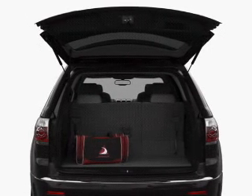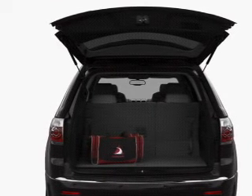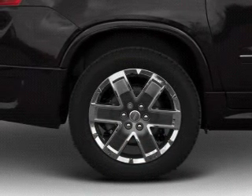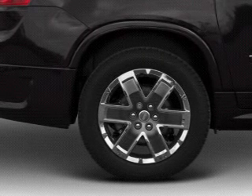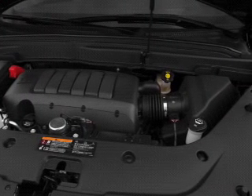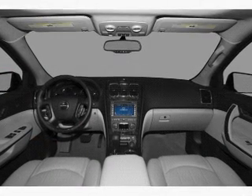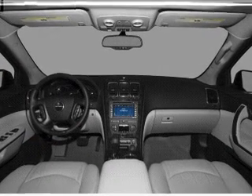Navigation included to help you get to your destination with ease. Premium wheels give a more luxurious look. Treat yourself to a premium sound system. Anti-lock brakes help you bring your vehicle to a safe stop. Indulge in the comfort of heated seats. There's nothing like a sunroof on a nice day. Pamper yourself with memory settings.